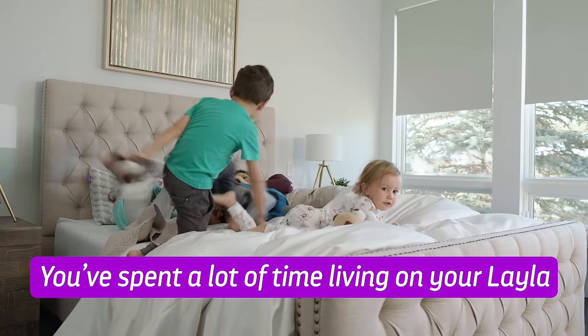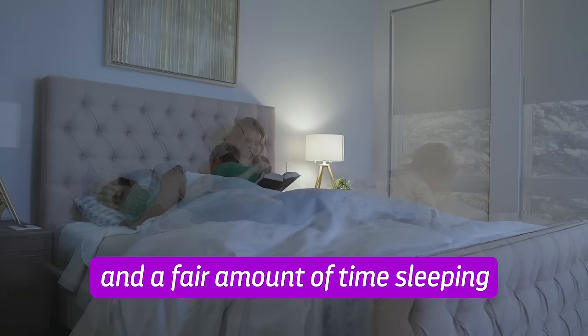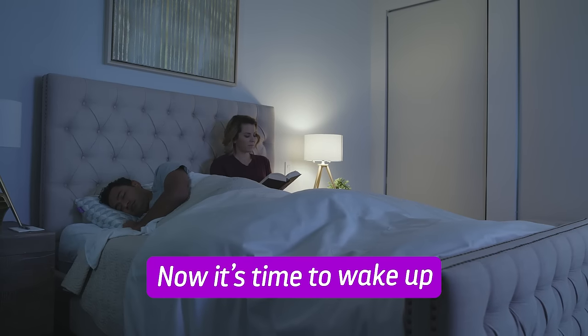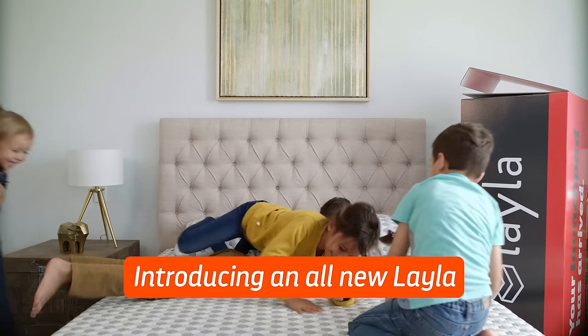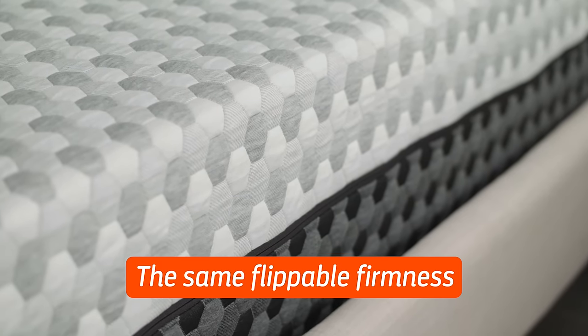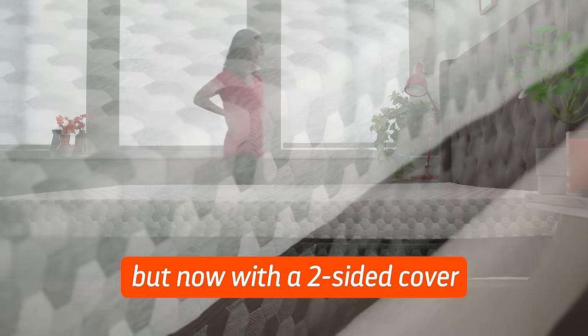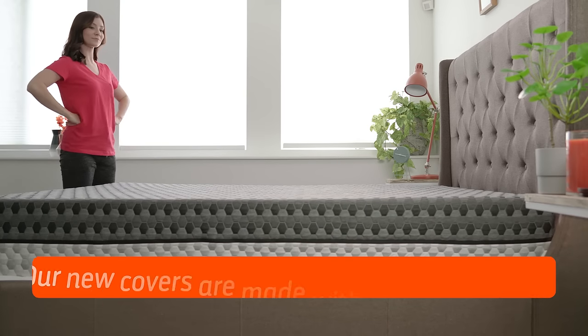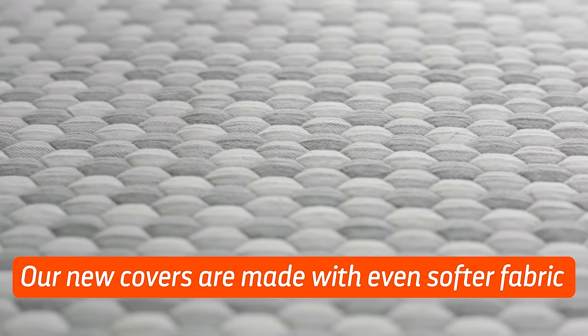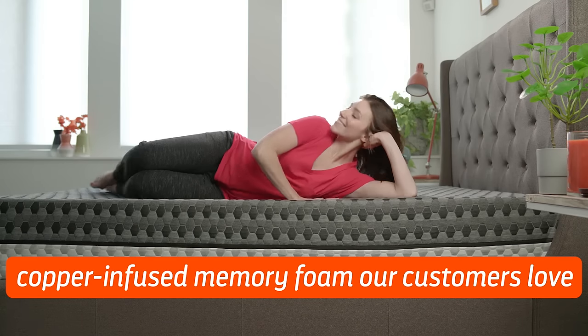You've spent a lot of time living on your Layla and a fair amount of time sleeping. Now it's time to wake up to a whole new look — introducing an all-new Layla. The same flippable firmness, but now with a two-sided cover you don't have to remove, so it's easy to flip from soft to firm. Our new covers are made with even softer fabric, with the same amazing copper-infused memory foam our customers love.